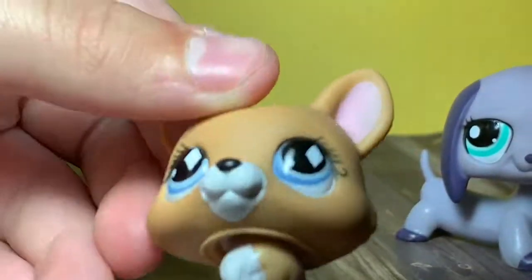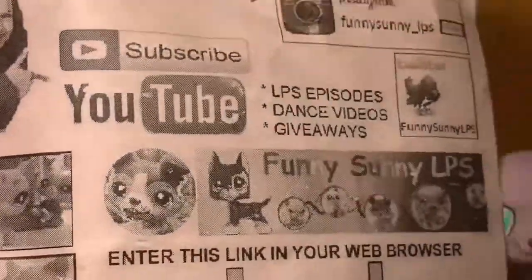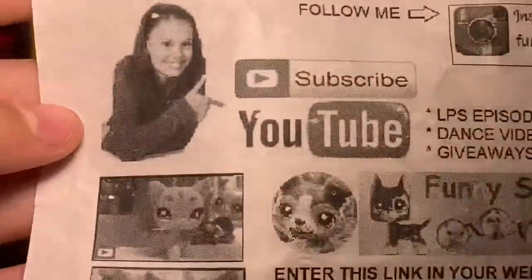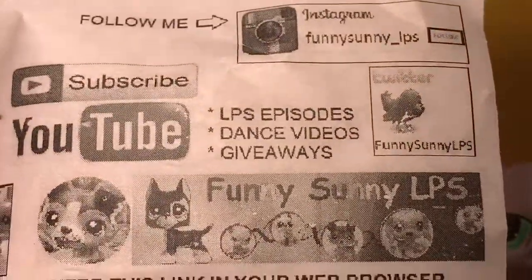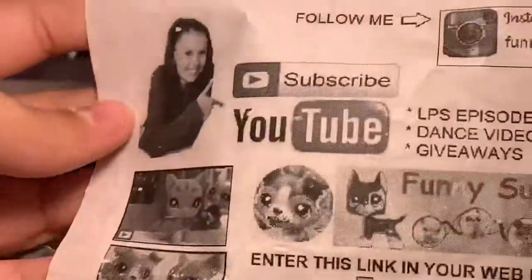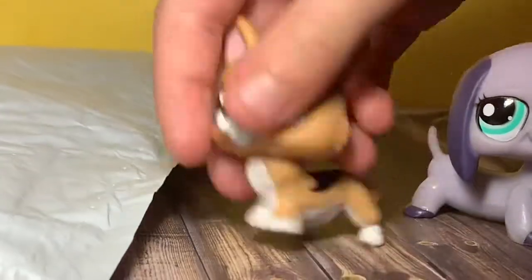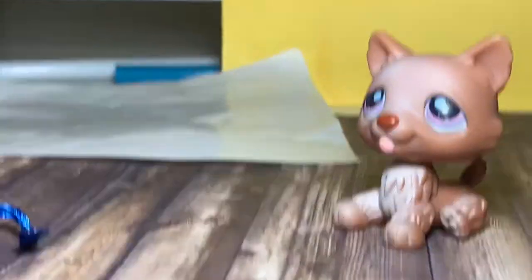She's so pretty! So in here we have her social media info — YouTube, Instagram, web browser, LPS episodes — there are all different things that you can use. And there's this really pretty little bag. I love the color.